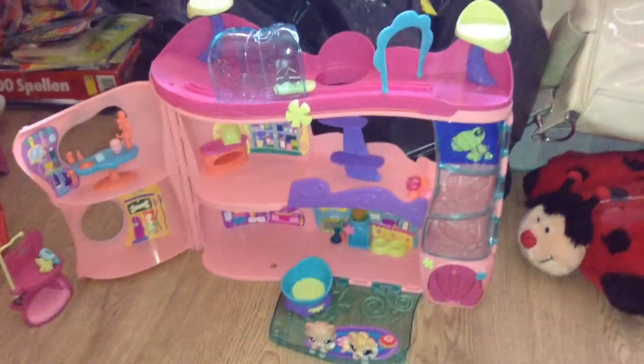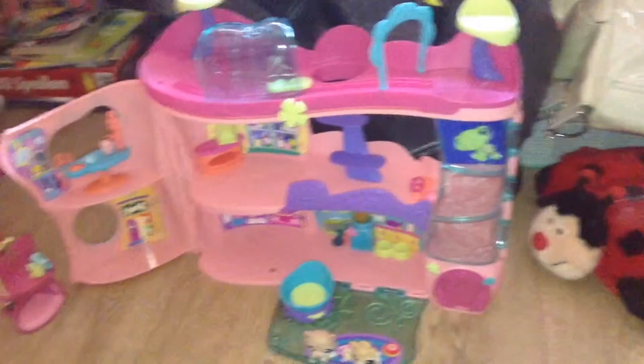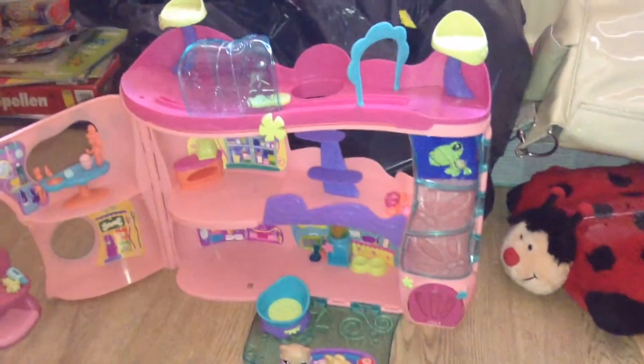Hi guys, it's Sweetfunny and today I'm showing you my new pet shop adoption center house. I'll show you some stuff that are inside and how it looks like.